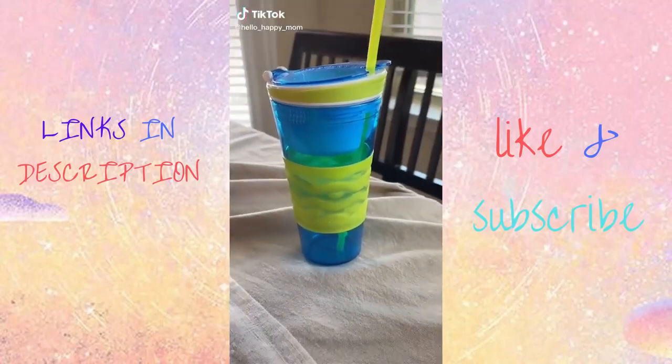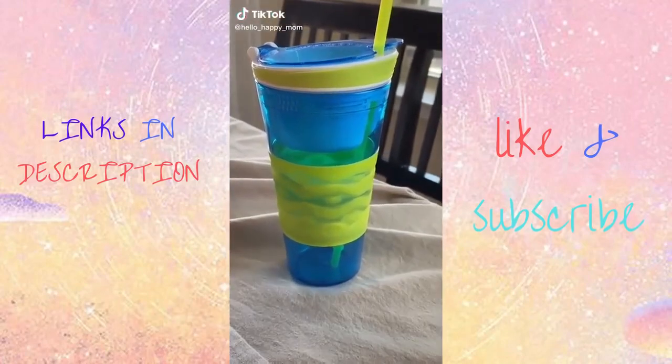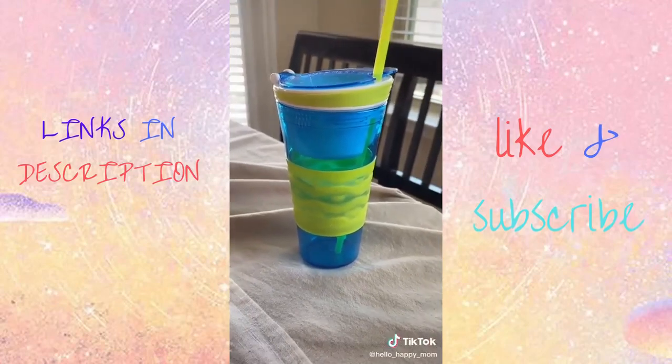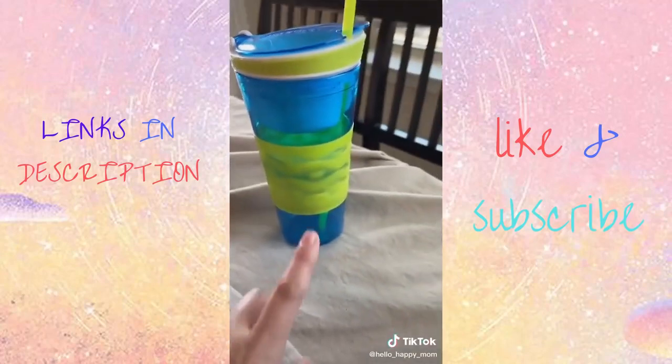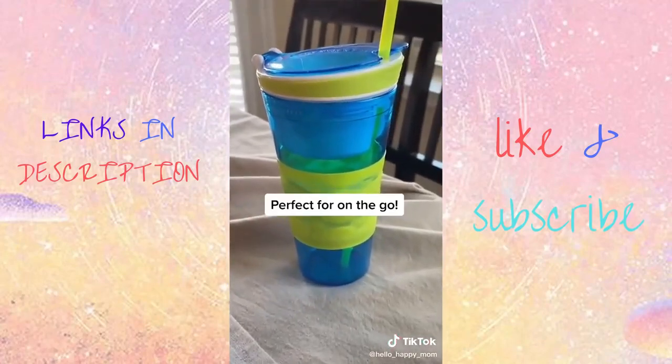Back with another Amazon Kitchen Favorites. Do you remember the infomercial for these guys? I picked mine up from Amazon and I'm so glad I did. There's a snack compartment up on the top and then the whole bottom compartment is for a drink. They are perfect for on the go.